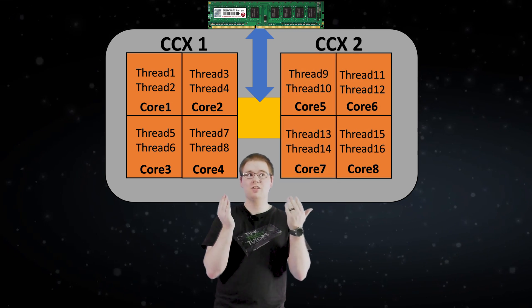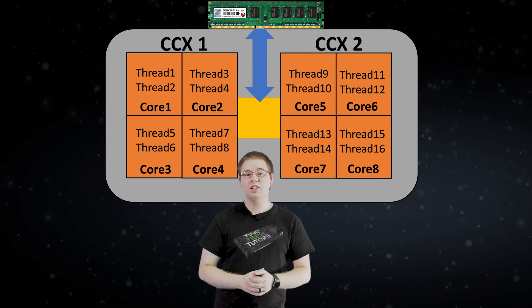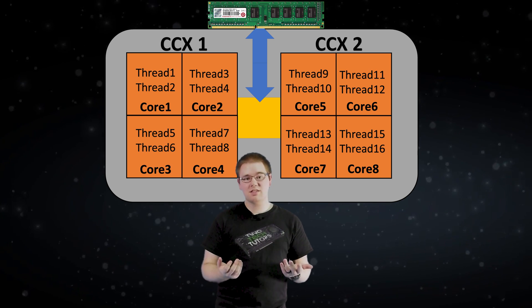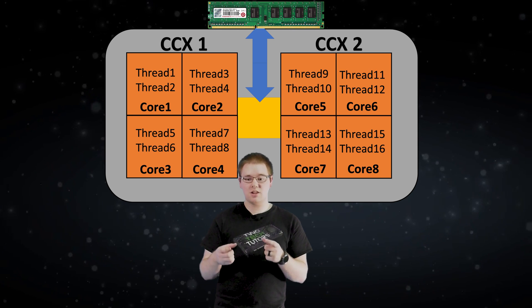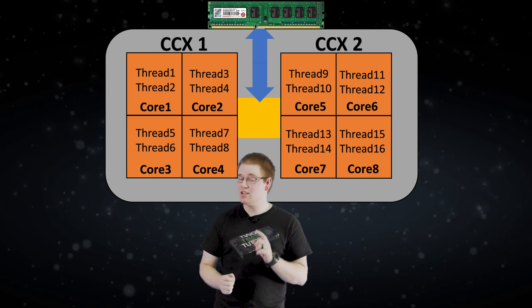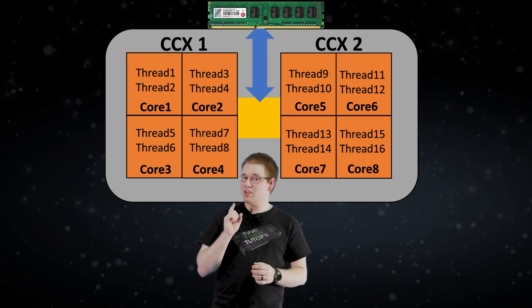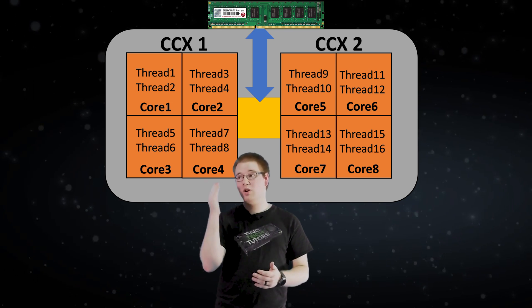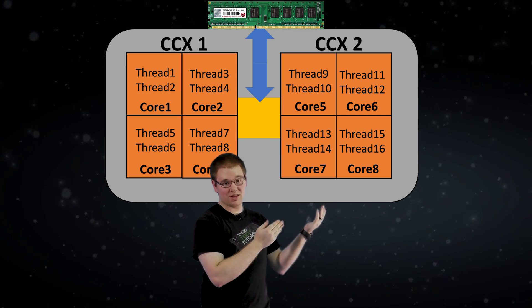So what exactly are these? Each of these two pieces is called a CCX. Basically, because AMD can just build multiple CCXs and then slot them into processors, it helps to keep manufacturing costs down. But one thing it doesn't keep down is the latency when you're trying to move data from one of these CCXs over to the other — and that's a bit of a problem that CPU Cores is here to fix.